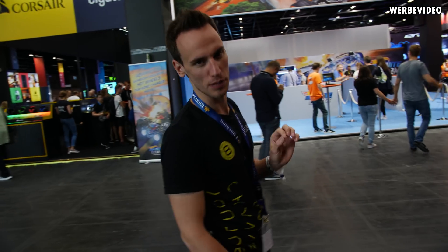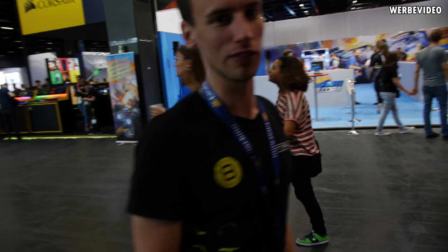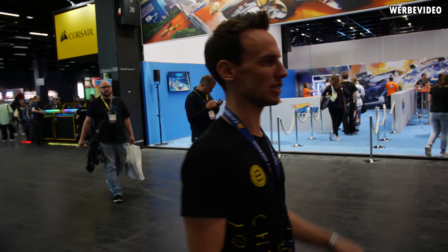We are now in hall 10. We just passed the Corsair booth where you can see RGB just all over the place. We will visit them later, but for now we are on the way to the MSI booth to participate in a live stream.